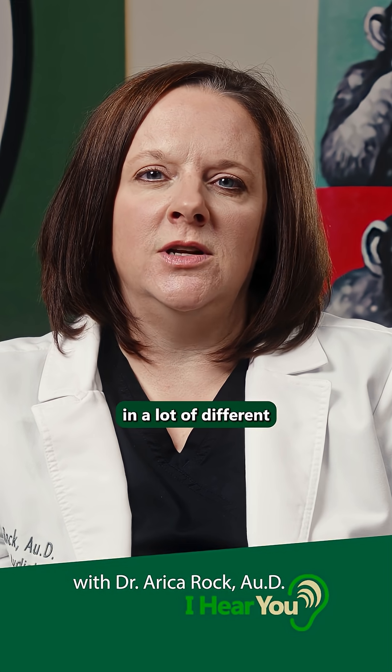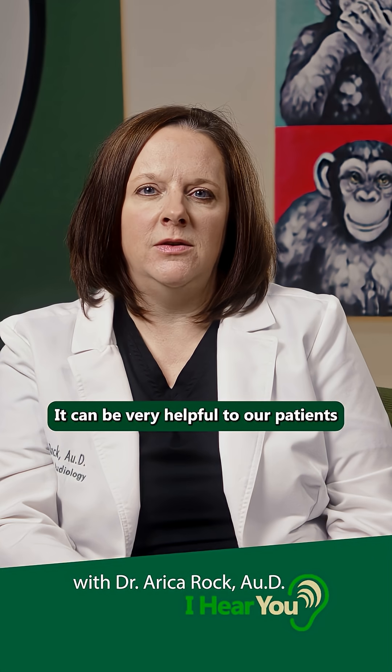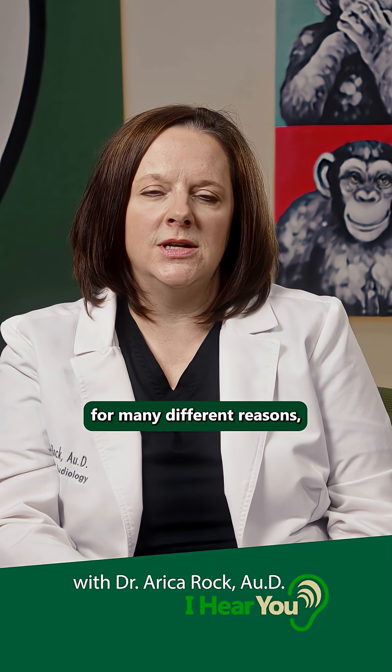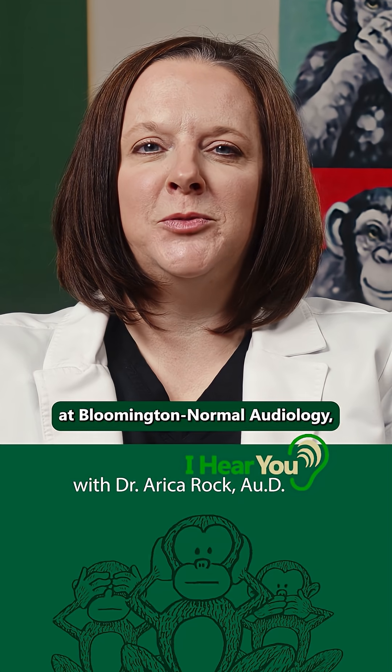AI is being used in a lot of different products these days, including hearing aids. It can be very helpful to our patients for many different reasons, and it'll be interesting to see how it grows and progresses. I'm Dr. Erica Rock at Bloomington Normal Audiology, and we're here for you.